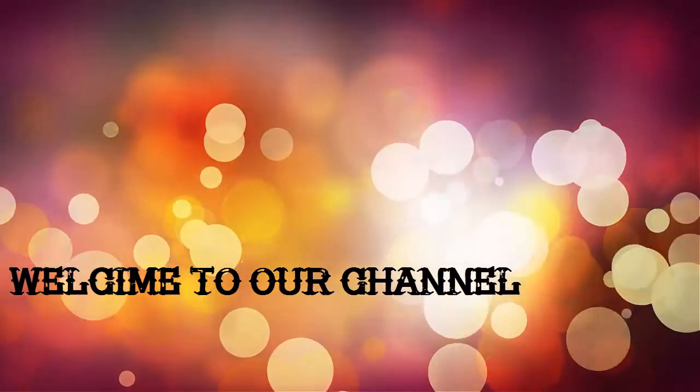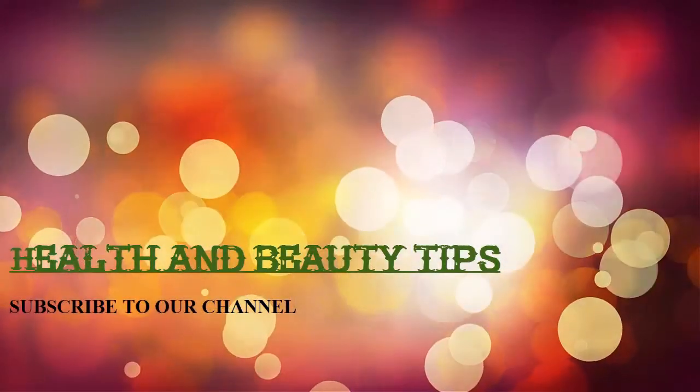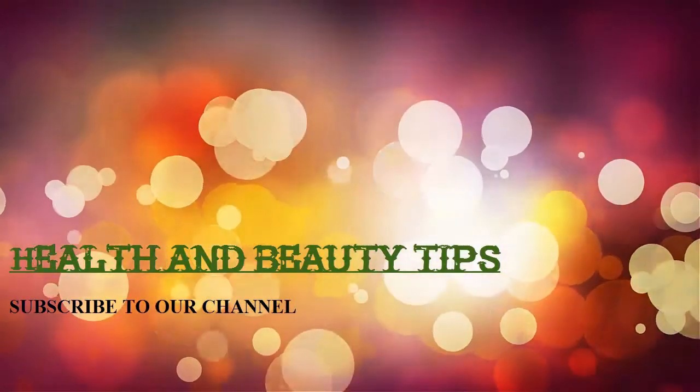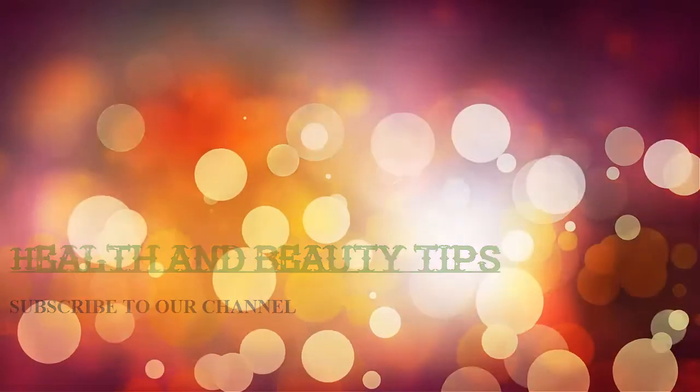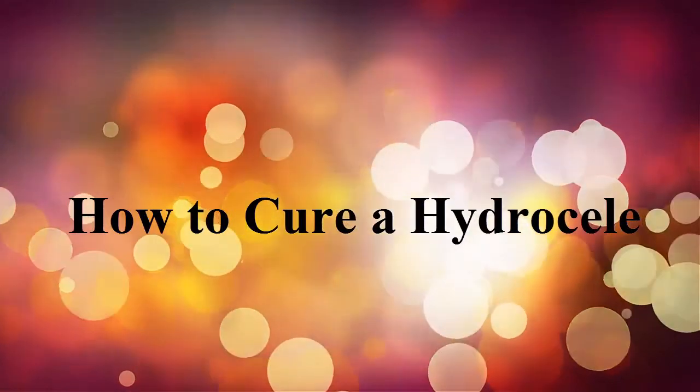Welcome to our channel. Health and beauty tips: how to cure a hydrocele.